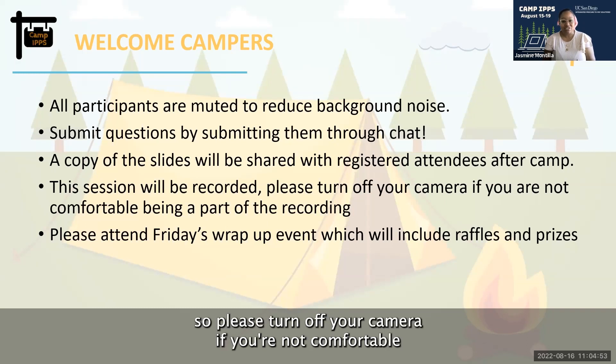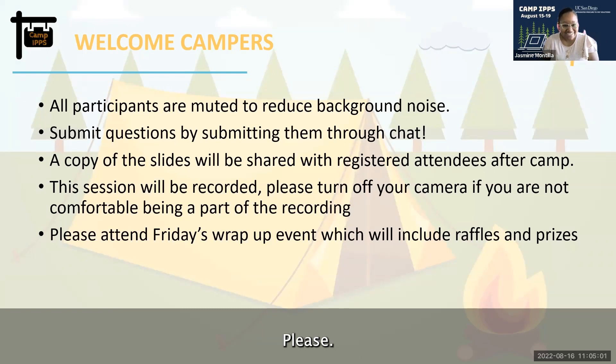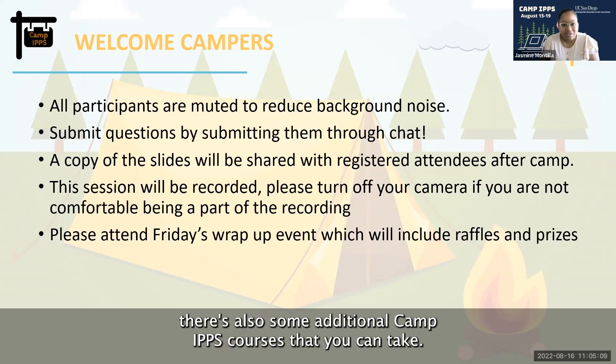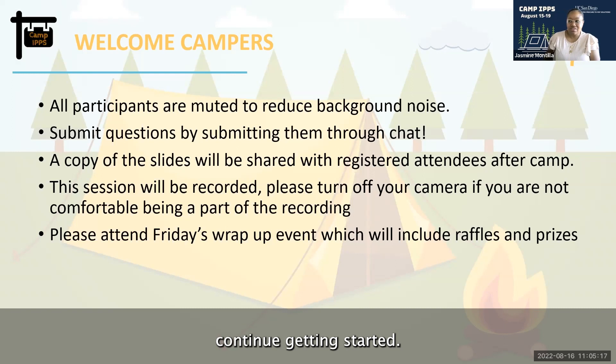This session will be recorded, so please turn off your camera if you're not comfortable being part of the recording — whatever makes you comfortable. There is a wrap-up session on Friday which will include some raffles and prizes. Throughout the week, there are also some additional Camp IPPS courses that you can take, so feel free to register if you haven't already.